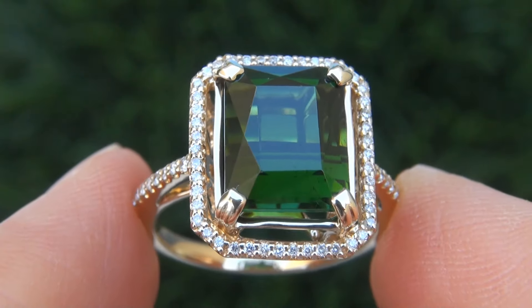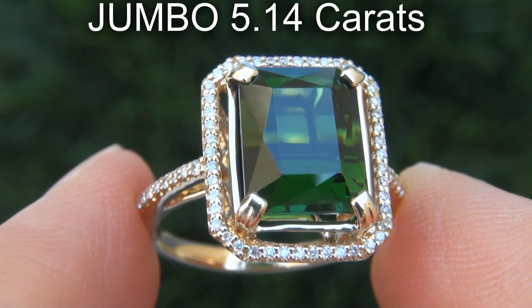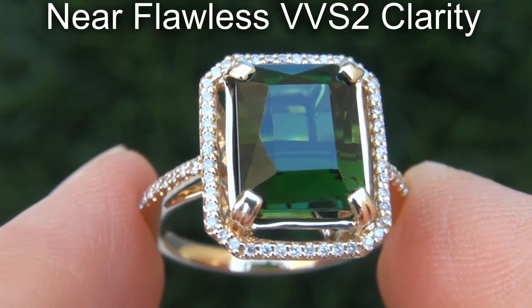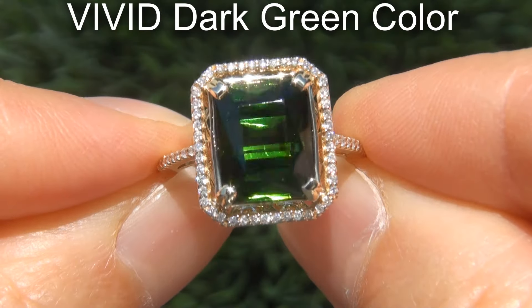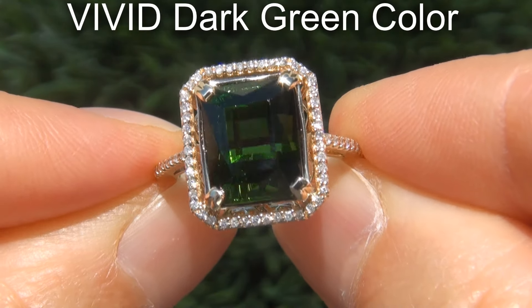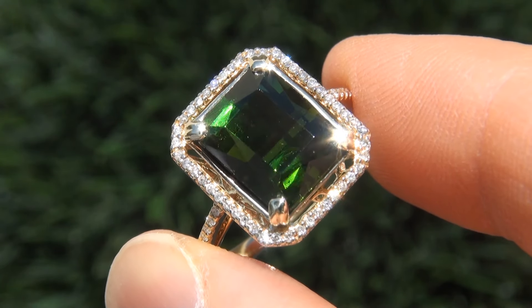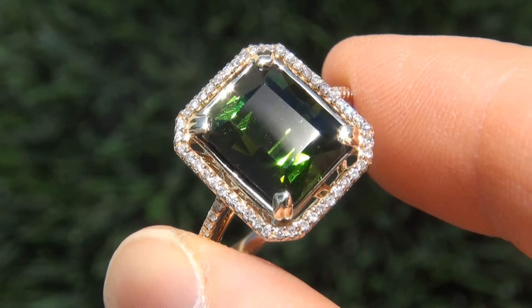The green tourmaline weighs in at a jumbo 5.14 carats with near flawless VVS2 clarity and displays the sought after vivid dark green color. Take a close look at the extraordinary gem and note the amazing rich color and healthy saturation.